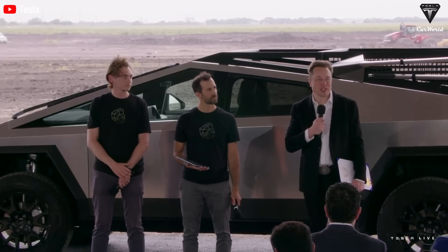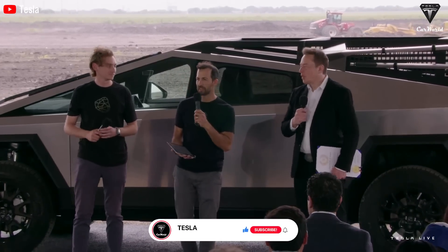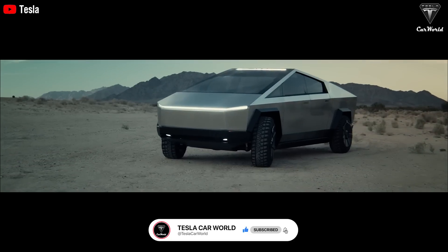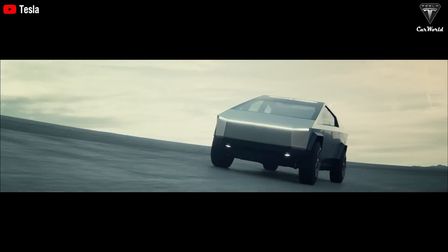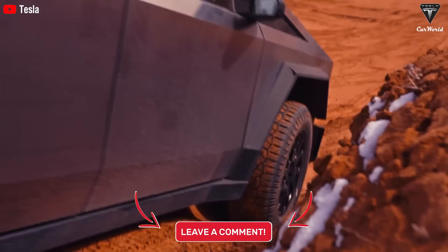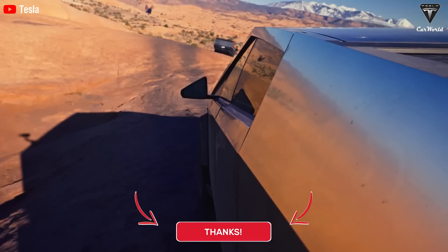We hope you'll experience the utmost relaxation after watching this video. If you do, press the like button and join the Tesla Car World community by subscribing to our channel. Hit that notification bell icon and stay tuned for fantastic videos coming your way. Your feedback and time are highly appreciated. Thanks so much for watching, and we look forward to seeing you soon. Take care, stay safe, and God bless.